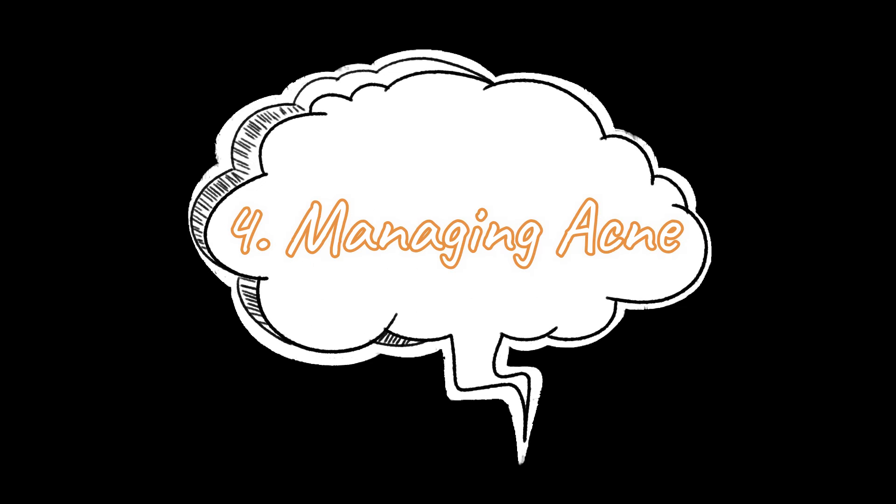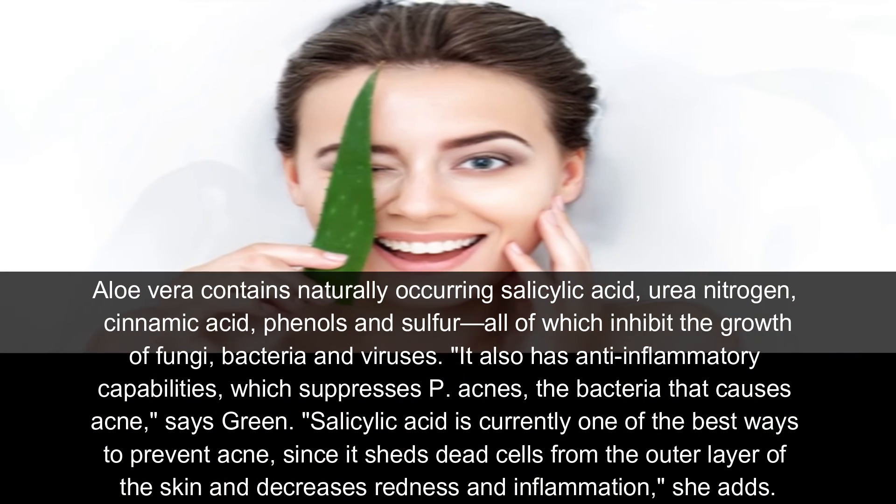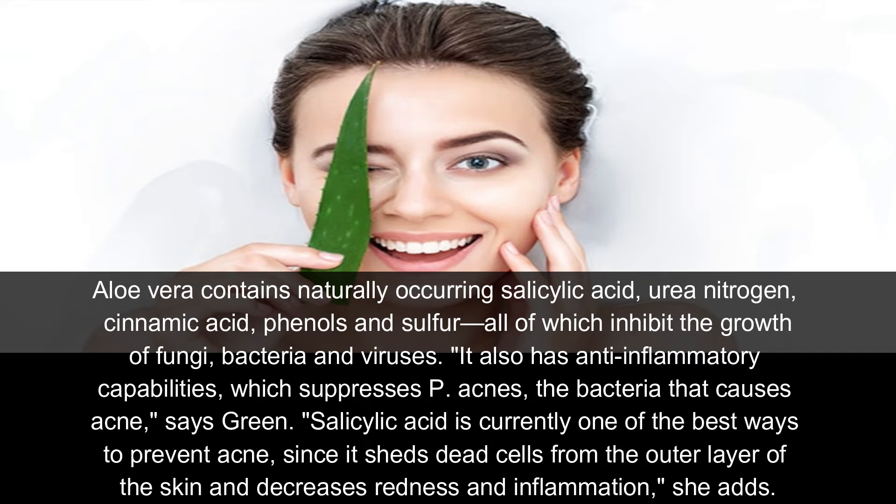Number four: managing acne. Aloe vera contains naturally occurring salicylic acid, uric acid, cinnamic acid, phenol, and sulfur, all of which inhibit the growth of fungi, bacteria, and viruses. It also has anti-inflammatory capabilities which suppress P. acnes, the bacteria that cause acne, says Green. Salicylic acid is currently one of the best ways to prevent acne since it sheds dead cells from the outer layer of the skin and decreases dryness and inflammation.